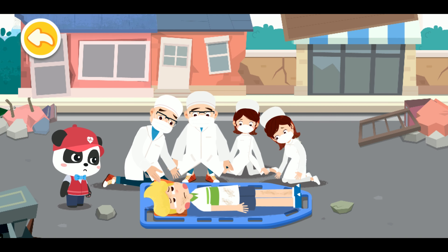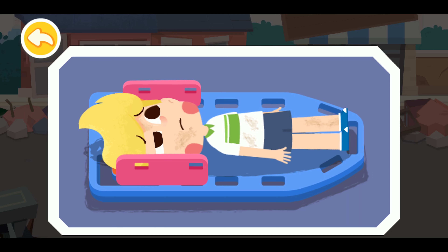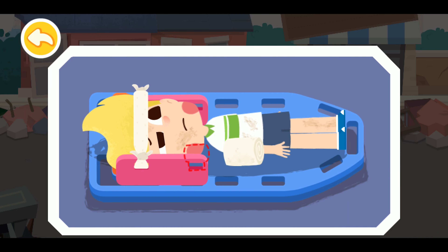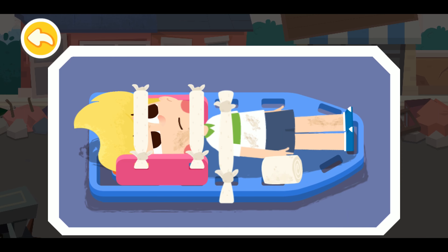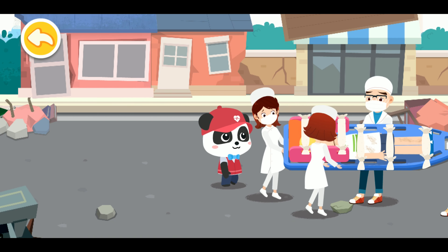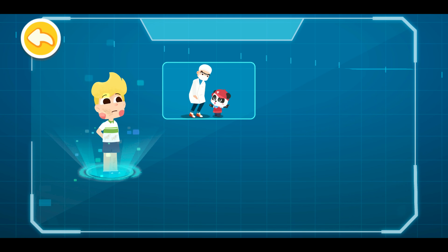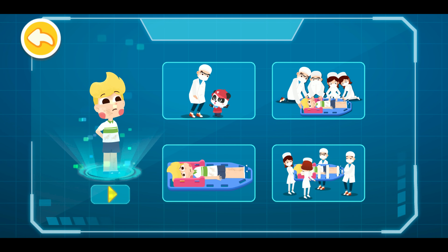First, transfer the injured to a long ridge board by using the whole body turnover method. Drag the fixing strap to secure the injured. We'll send you to a nearby hospital for treatment. How should we perform first aid for spinal injury? Let's review. One: do not touch the injured — ask doctors for help. Two: elevate the injured using the whole body turnover method. Three: fix the injured. Four: send to the hospital.